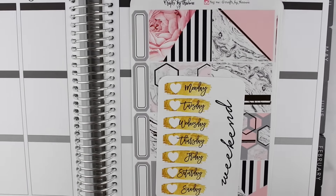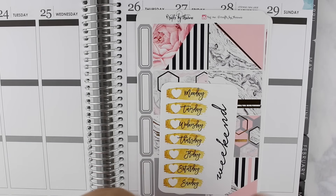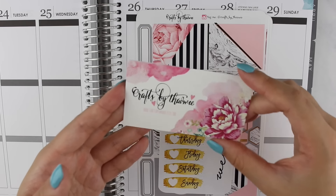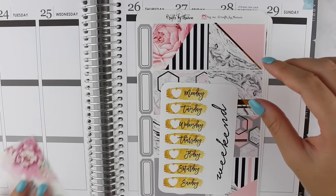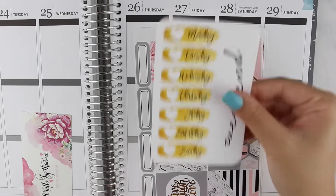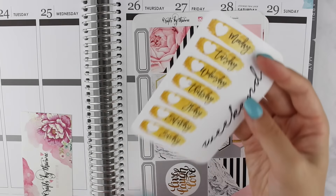The next shop I have is Crafts by Towie, and I've held on to this particular kit for a while. This was one of her mystery kits that I saw Jenny from The Planner Sophisticate post a picture of on Instagram, and I immediately went and bought it because it's seriously gorgeous. Here is her business card, and then we have the date covers that come with the kit — I really love the font that she uses — and a weekend banner as well.